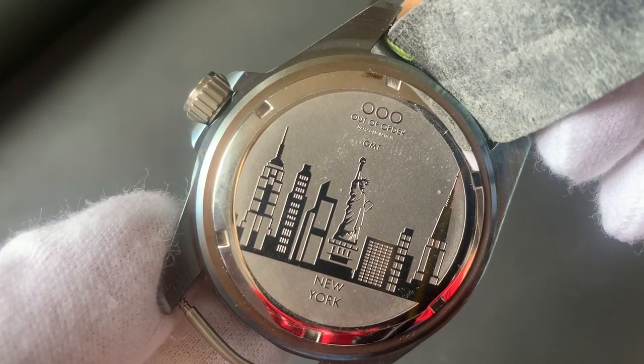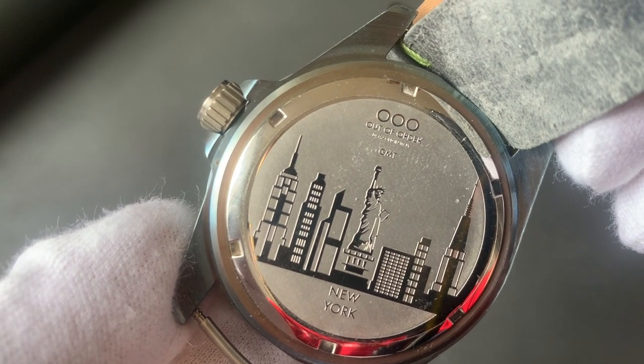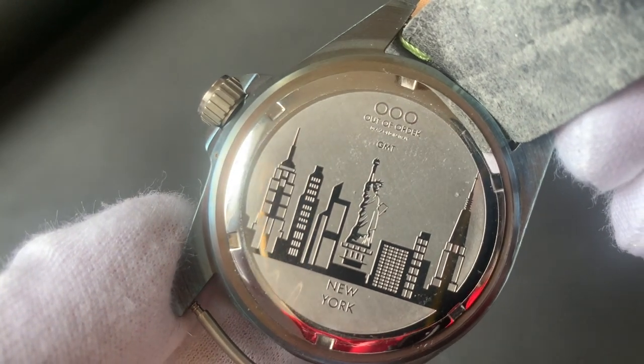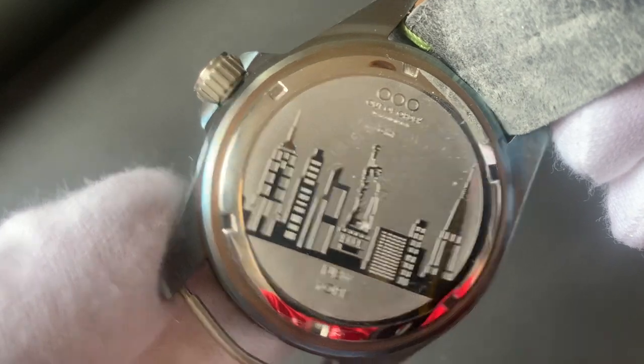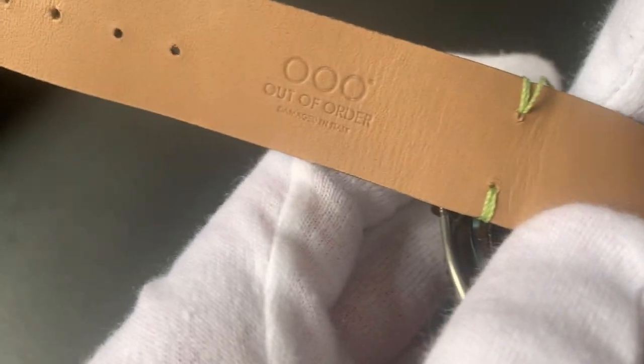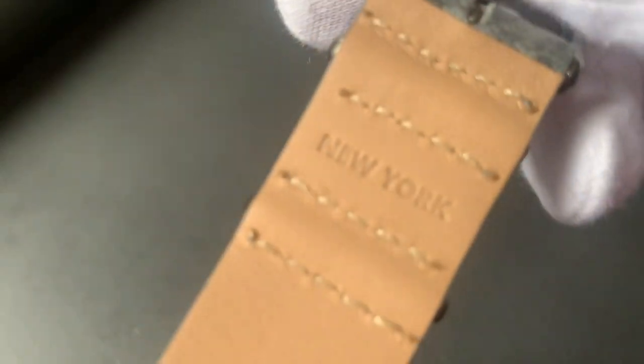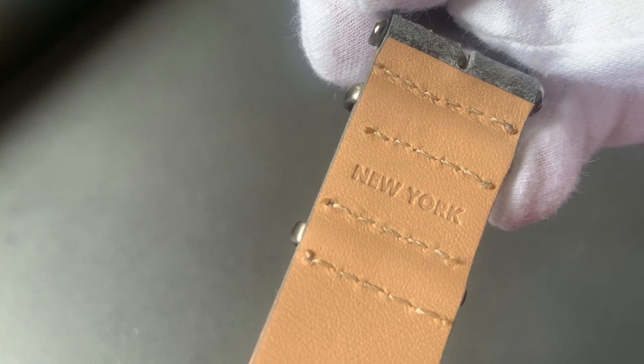The case back features a lovely New York City skyline, as this model is the GMT New York. And proudly, 'New York' is also written on the strap.